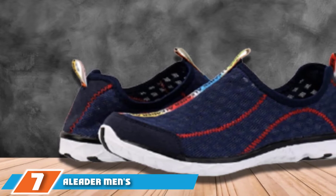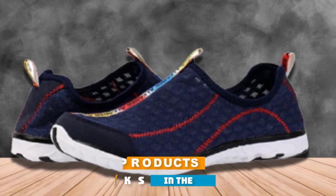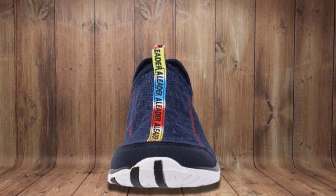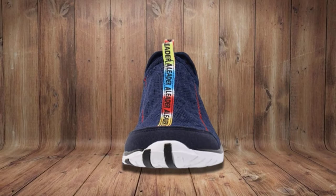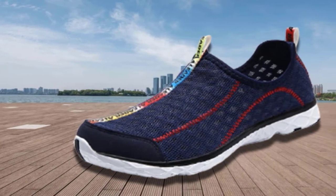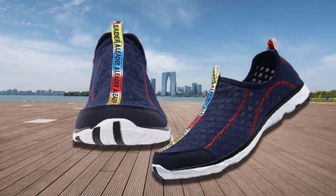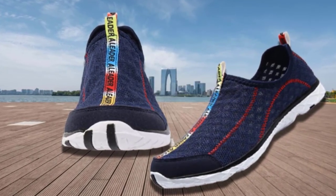Moving on to number 7, we have Leader Men's Mesh Slip-On Water Shoes. With great airflow and breathability owing to the air mesh on the upper side, Leader Men's Mesh Slip-On Water Shoes are one of the best water shoes for men who love working out outdoors. Leader is fabric-made with a rubber sole. The shoe dries quickly due to the open mesh on the upper side and the hole in the sole. An additional increase in drying speed comes from the engineered hydrophobic mesh.